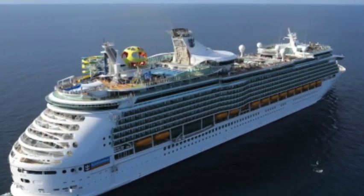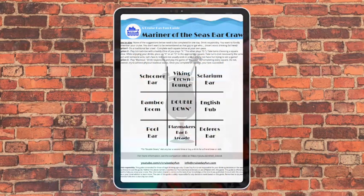In this video, you'll discover all the awesome bars on Mariner of the Seas. You'll find out what makes each bar unique and you can start planning where you want to spend your time. I'm also going to tell you how you can download our exclusive Mariner of the Seas Bar Crawl Guide, which will help you maximize your bar hopping experience. Let's get started.